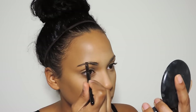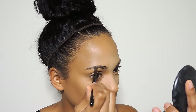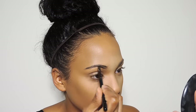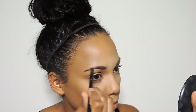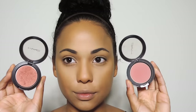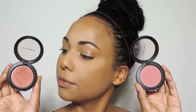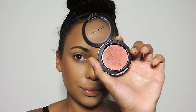Next I'm going to be doing brows — I just use my Anastasia Beverly Hills dip brow in ebony. For blush, I'm going to be using Pinch Me from Mac and Amber Lights on top. I love this blush combination, it just makes my cheeks look so bright and alive in the morning.